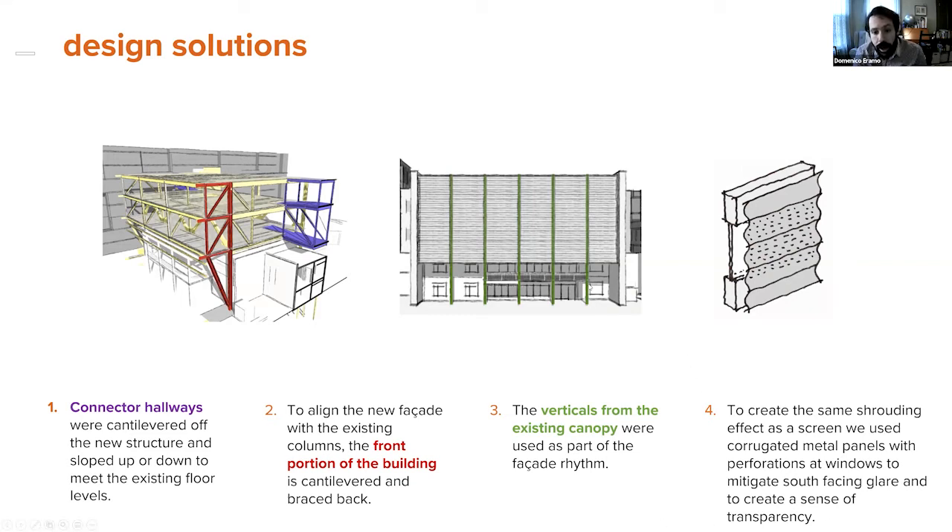You can see in green here we used those four verticals on the right, then added another column and broke up the facade. To infill between them, we used a screen — essentially corrugated metal on top of a substrate — and it goes right over the windows, which are all on the southern exposure.